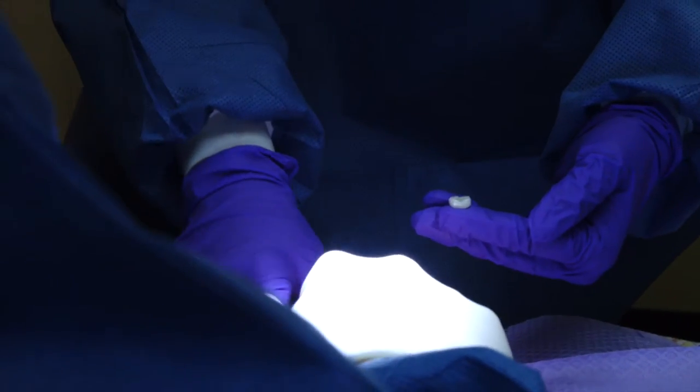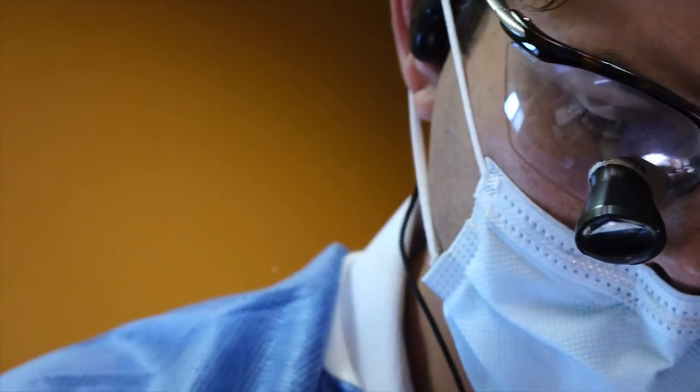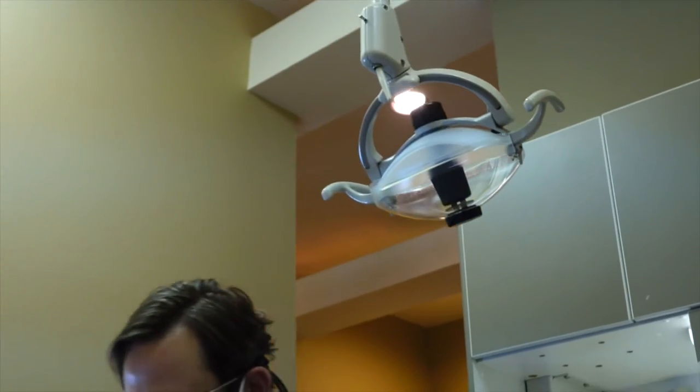Patients love it — they don't have to take off work twice to come in here. So if you're looking to make a switch or looking for a quicker way of getting a crown, give us a call at Valleydale Dental. We'd be glad to have you as a patient.